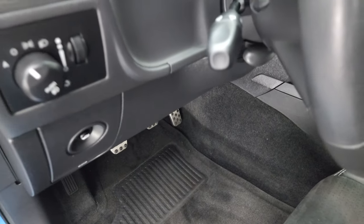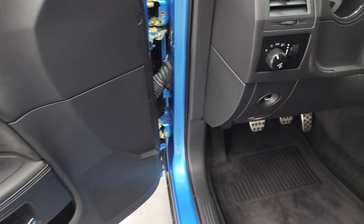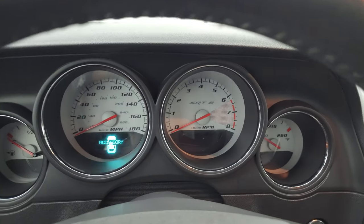You get bright pedals, auto headlamps, power windows, locks, and mirrors, and the suede insert on the door as well. Let's hop inside to check out the miles, the radio, and everything this car has to offer on the interior before we start it up.